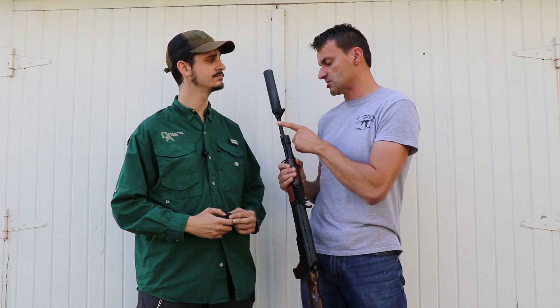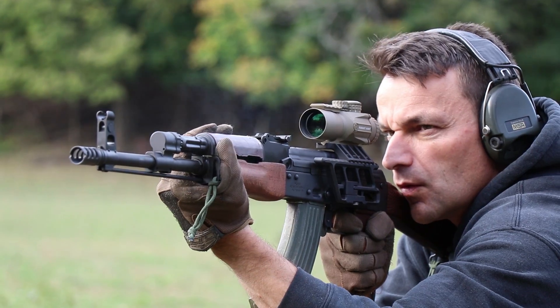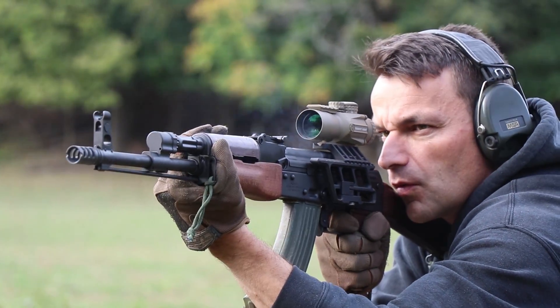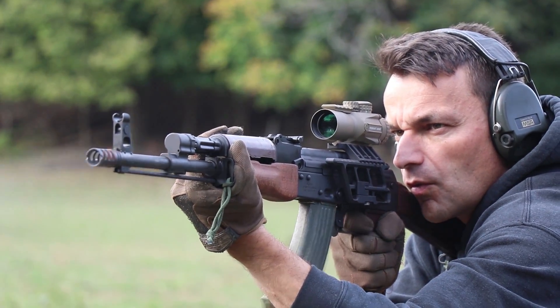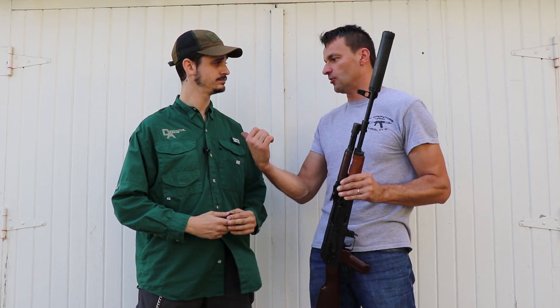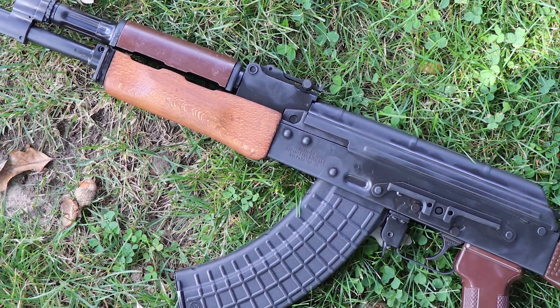Some of them will be sold with those regulated gas blocks and some will be sold in the standard configuration. You have to go through Copper Customs to purchase those rifles — that's how I went. I purchased that rifle through Copper Customs, so don't bother Chase directly — go to Copper Customs.